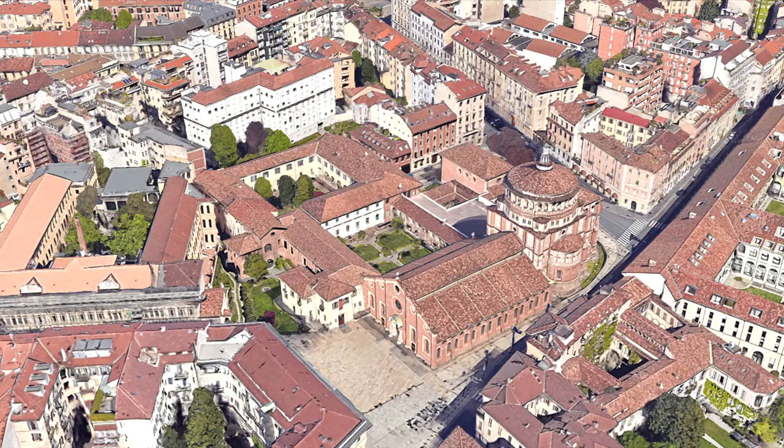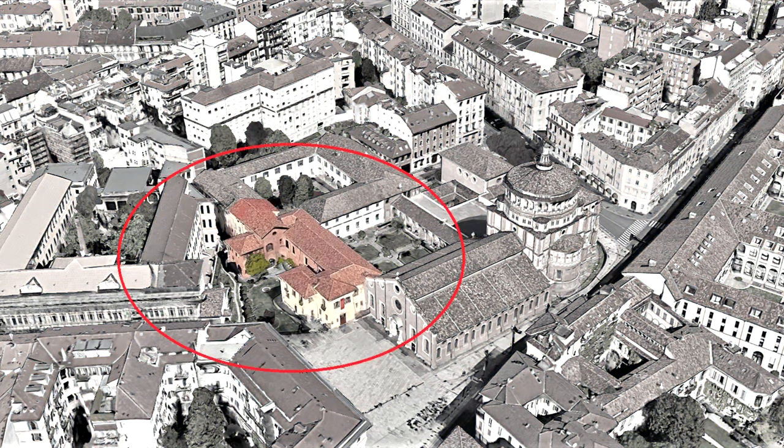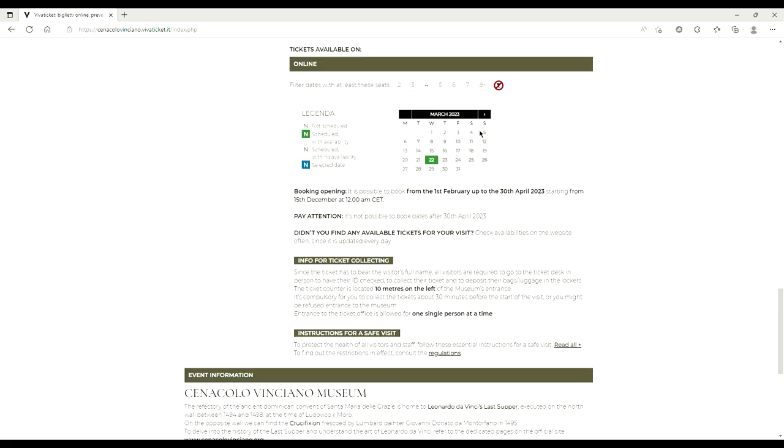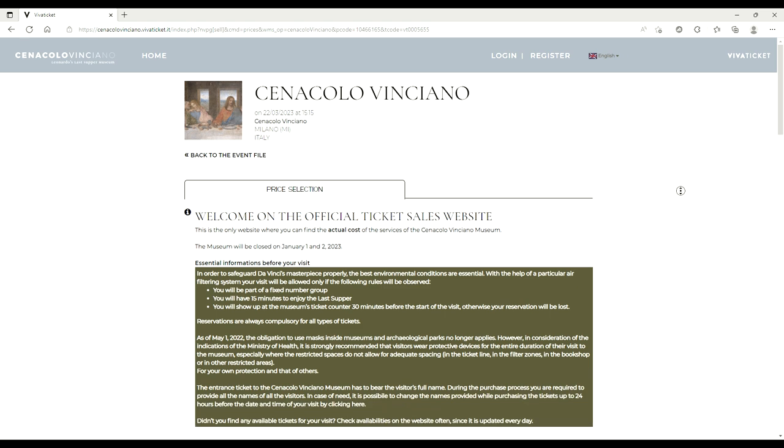The Last Supper painting is located in the Santa Maria del Grazie, tucked snugly away in the refectory of the convent of that church to protect it from the elements. You do need tickets to visit The Last Supper, and it's always recommended to buy them online before you arrive. The tickets are released a few months ahead of time, and if you're planning to go on a holiday or weekend, they go fast.